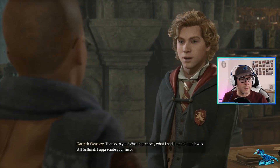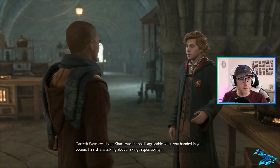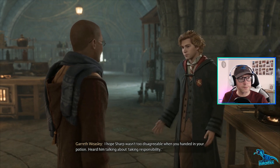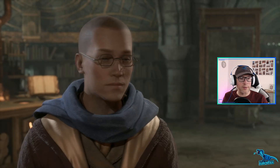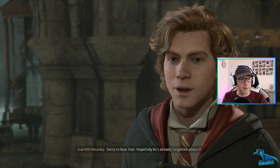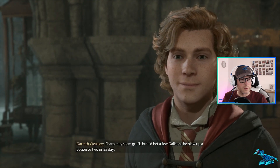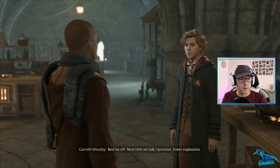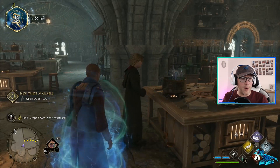Cheers - right, this guy, cheers for getting me in trouble. Each of us has had enough excitement for one day. Wasn't expecting that to literally blow up in my face! It was rather brilliant though. I'd better clean up - you should finish brewing your pot. It was an interesting class, thanks to you. I hope Sharp wasn't too disagreeable. I heard him talking about taking responsibility - you got me in trouble, Gareth. Professor Sharp wasn't happy - leave me out of your grand plans next time.